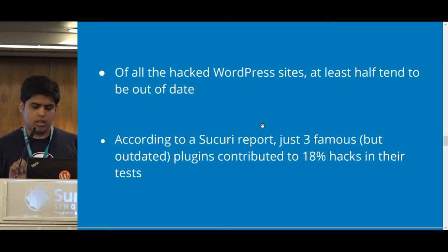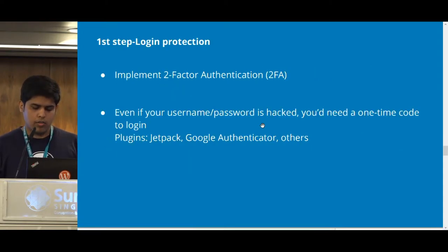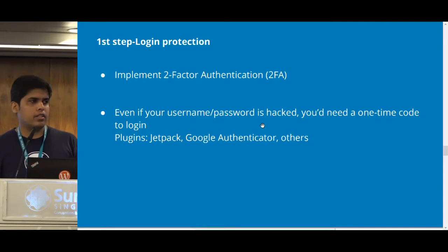The first step to secure your WordPress installation is to enable two-factor authentication. Even if your username and password gets leaked, two-factor authentication provides protection — even if someone tries to log in with the correct credentials, they'll need a security code. You can use different plugins for enabling two-factor authentication: Jetpack, Authy, Google Authenticator — you can Google for them.